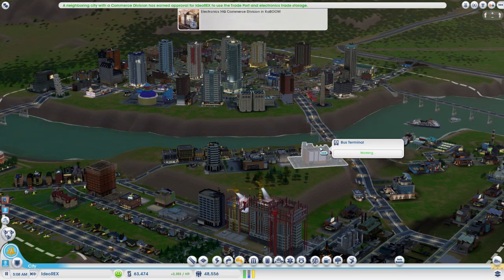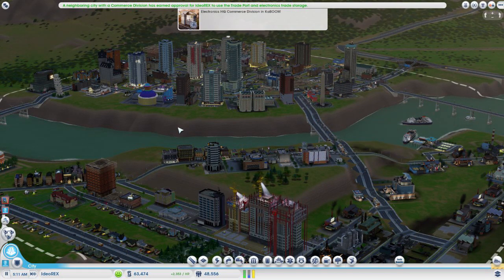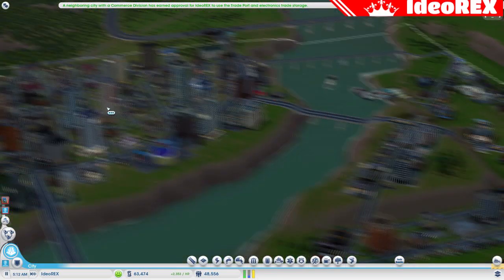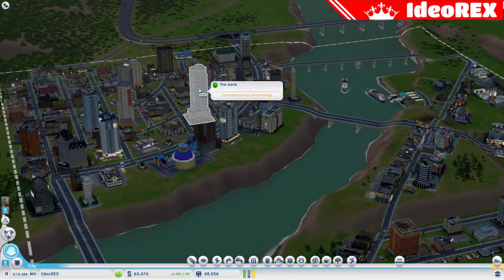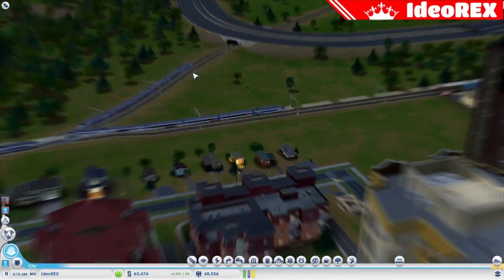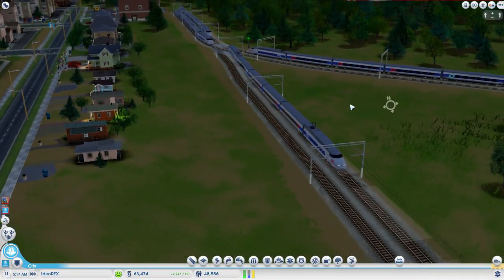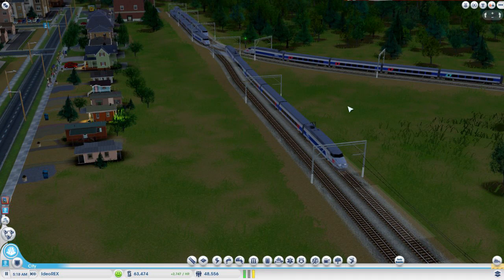Hello Mayors, Ideorex here with another mods video. In this video we actually have two mods; they're both pretty cool and they're sort of related, so I thought let's make one video with both mods and maybe you guys will like it. We've got a bunch of trains here. The first mod is the TGV train, a French train mod, and this is again by Opie — thank you Opie for another amazing mod.